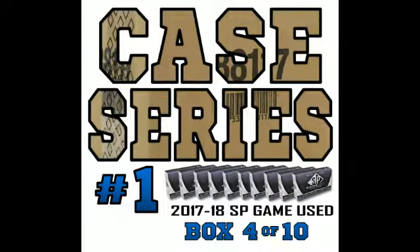Hey everyone, this is Tyler from 643boxbricks.com bringing you a late night case series Buy It Now of 1718 SP game used. This is box number 4 out of 10 in the case series.